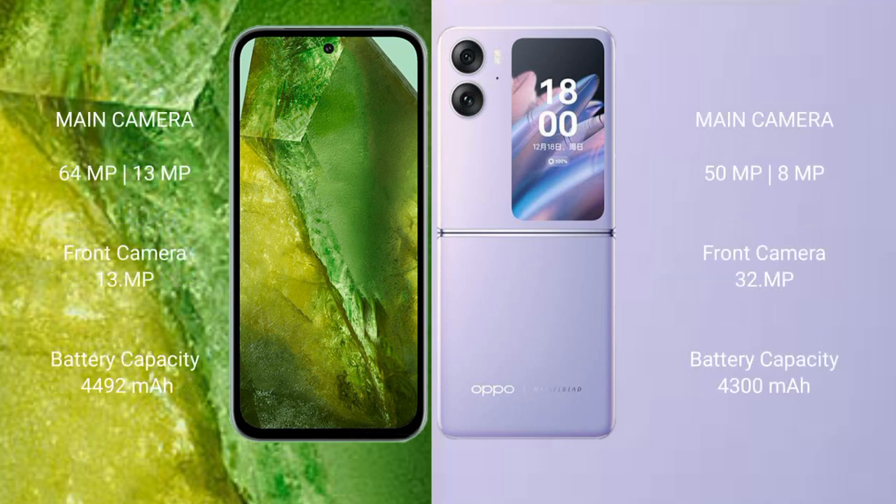The Google Pixel 8a features a dual rear camera setup with 64MP plus 13MP, and a 13MP front camera. The Oppo Find N2 Flip features a dual rear camera setup with 50MP plus 8MP, and a 32MP front camera. The Pixel 8a has a 4492mAh battery with 30W fast charging, while the Oppo Find N2 Flip has a 4300mAh battery with 44W fast charging support.